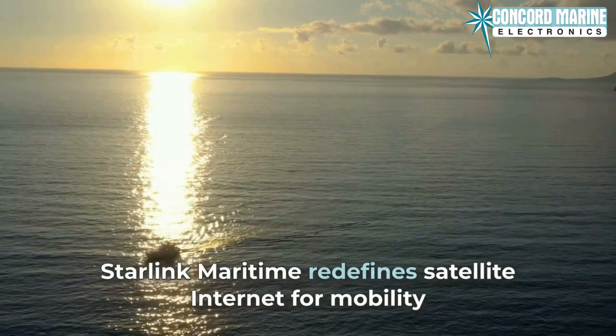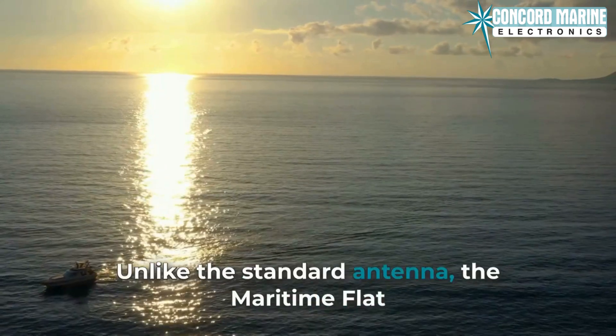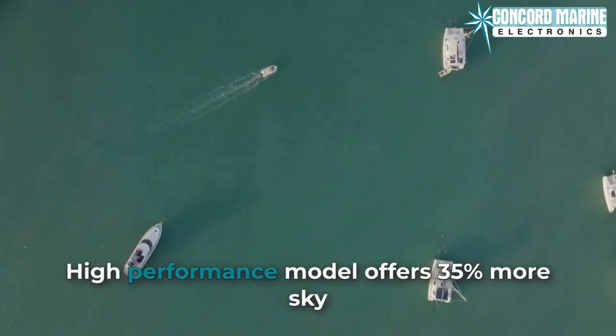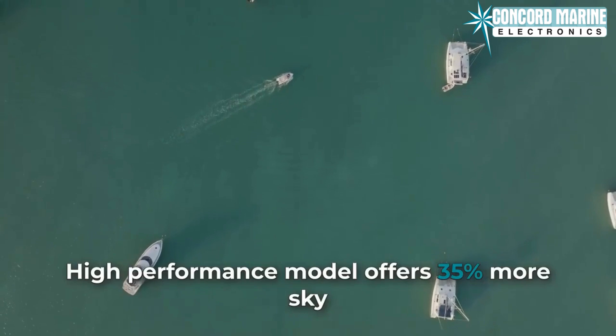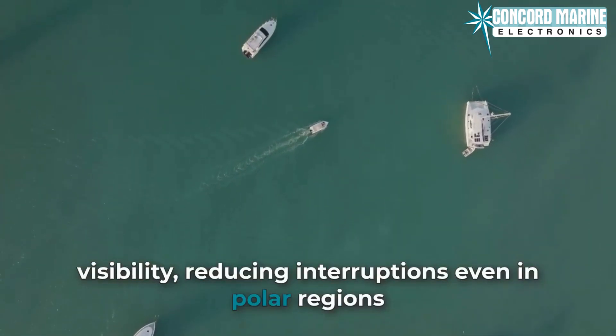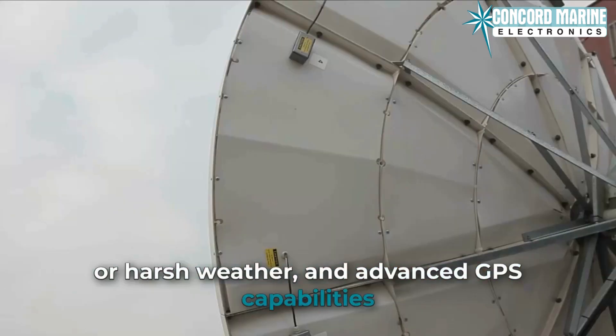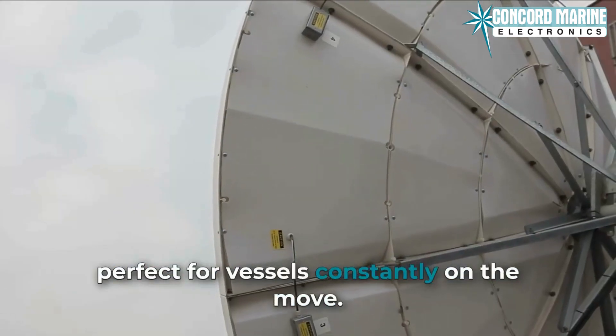Starlink Maritime redefines satellite internet for mobility. Unlike the Standard Antenna, the Maritime Flat High-Performance model offers 35% more sky visibility, reducing interruptions even in polar regions or harsh weather, and advanced GPS capabilities, perfect for vessels constantly on the move.